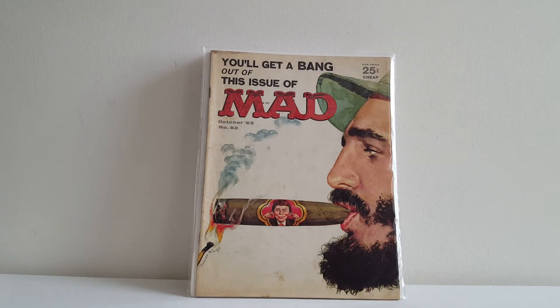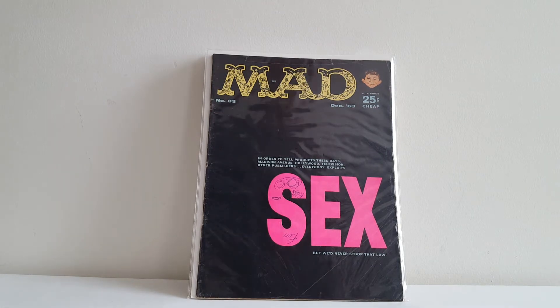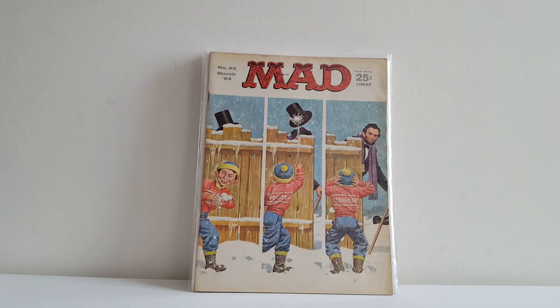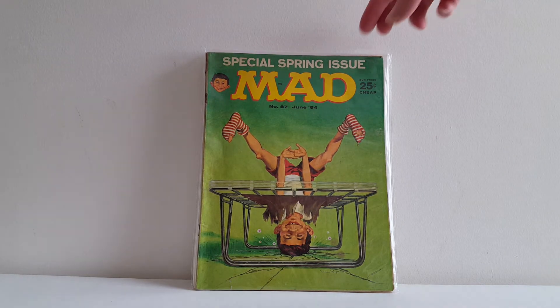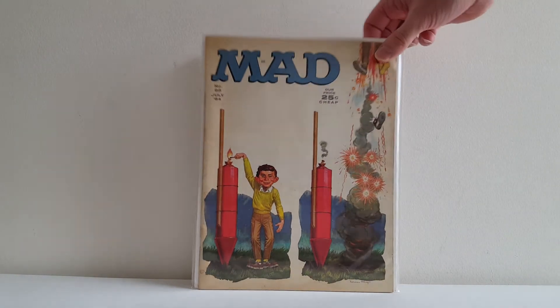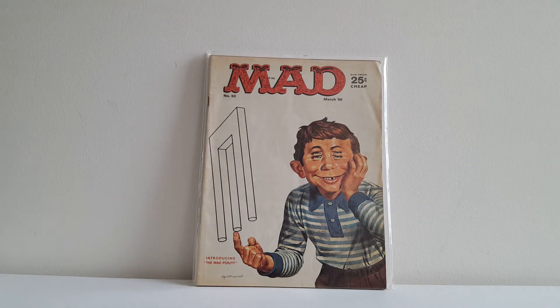Here we have another classic Norman Mingo cover. This is Mad number 62 with this painted cover of Fidel Castro getting ready to smoke the exploding cigar. Mad number 83 — unfortunately somebody drew on this in pen, but I got it cheap. Another painted beauty here by Norman Mingo, Mad number 85. Another Norman Mingo cover to Mad number 87. Yet another Norman Mingo classic to Mad Magazine number 88. Holiday cover to Mad 92 — Mingo once again. And here is yet another classic Norman Mingo cover — Mad number 93. I'm sure many of you recognize this cover; it's been reused by Mad quite a few times.